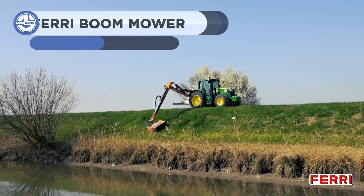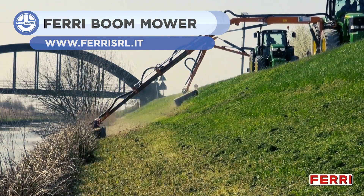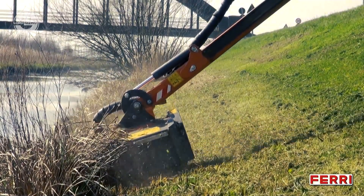The wide range of boom mowers by Ferry is ideal for working in confined spaces and horizontal and vertical hedge trimming, and is extremely versatile. They're good for grass, shrubs, bushes, sticks, and wood.